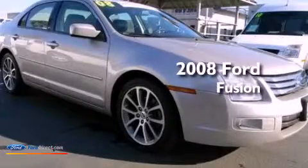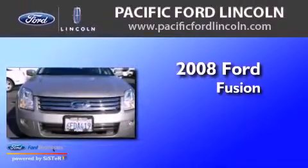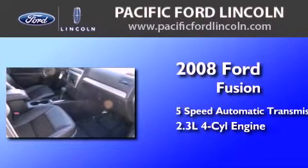This is a certified pre-owned 2008 Ford Fusion. This four-door sedan has a five-speed automatic transmission and an inline four-cylinder engine.